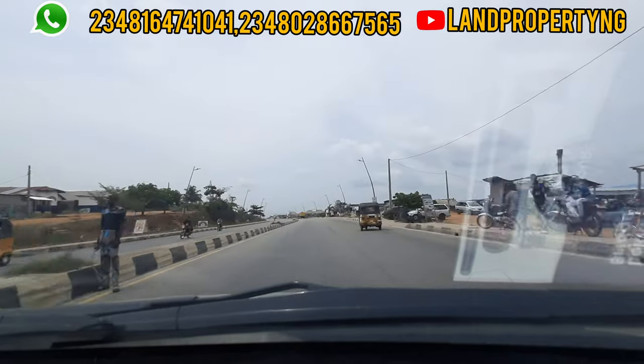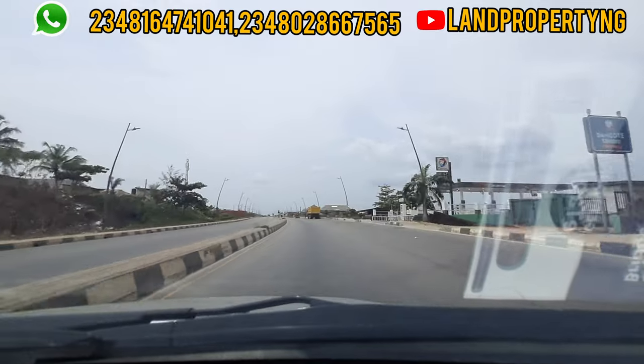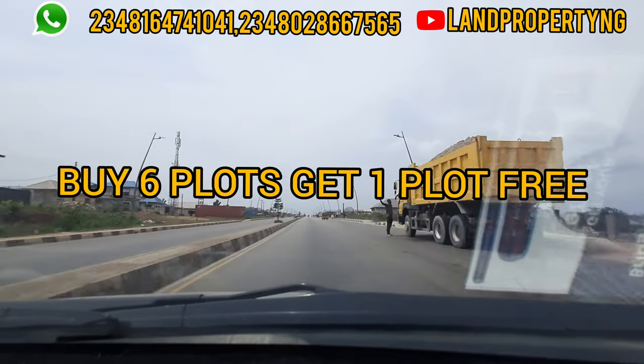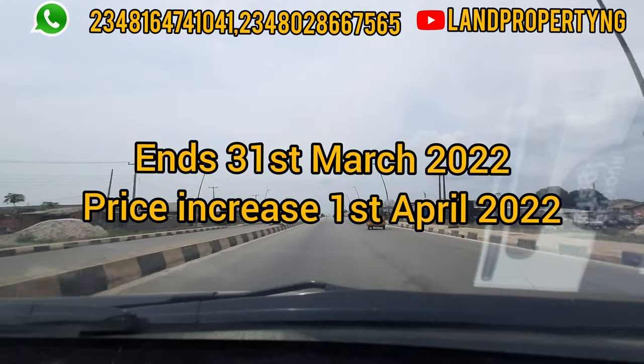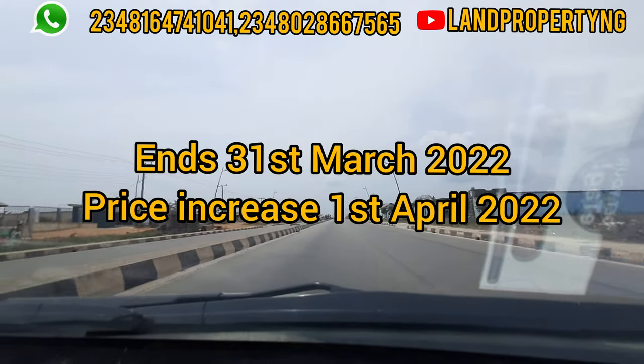The good news is you can actually buy six plots and get one for free. The bad news is this promo is ending on the 1st of April, which means if you see this video you need to act before the 1st of April.